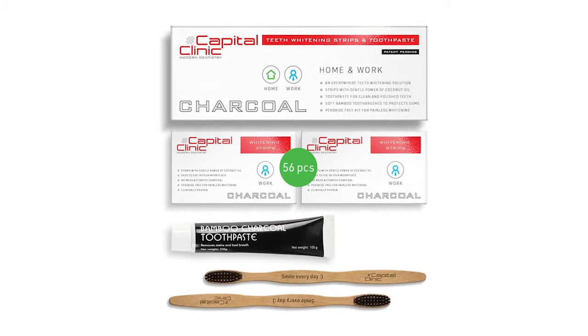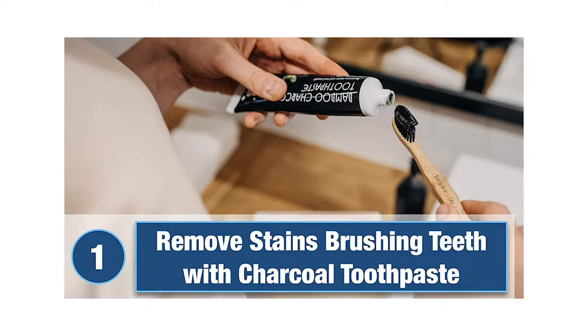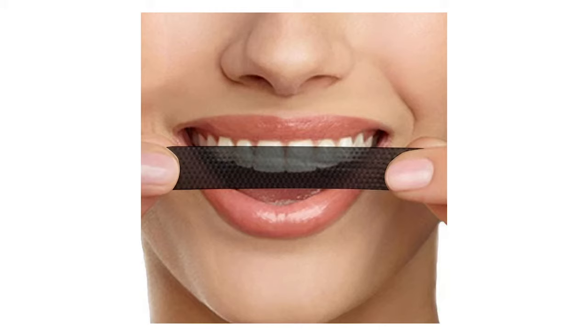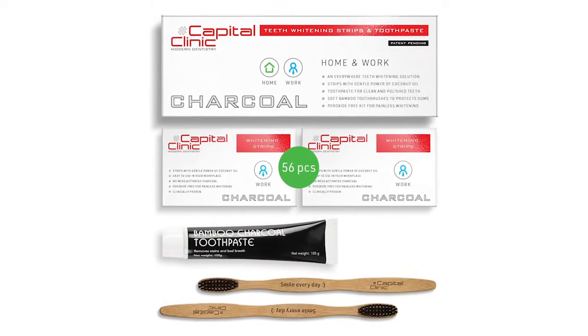Another product that promises to eradicate stains and reinvigorate your teeth is the Capital Clinic Toothpaste, which is our pick for the best natural option. And when we say all natural, we mean all natural, with not a hint of fluoride or peroxide in sight, and ingredients that include bamboo and charcoal. With a $65 price tag, this is on the steep side, but if it's chemical-free, professional results that you want, this could be the product for you.